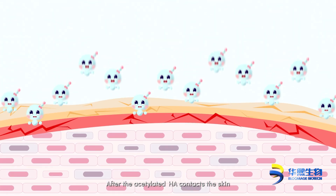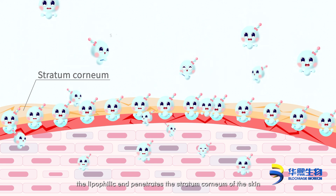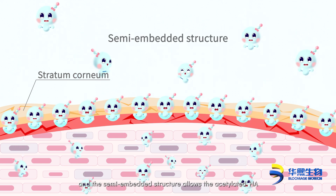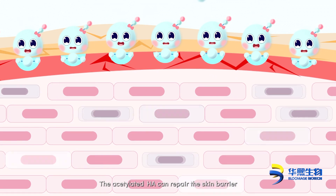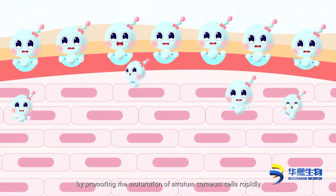After the acetylated HA contacts the skin, the lipophilic end penetrates the stratum corneum of the skin, and the semi-embedded structure allows the acetylated HA to reach the middle and lower layers of the epidermis. The acetylated HA can repair the skin barrier by promoting the maturation of stratum corneum cells rapidly.